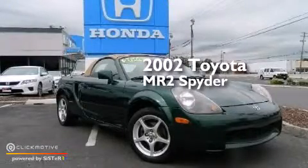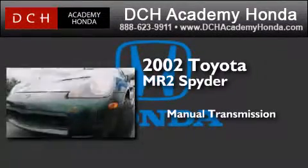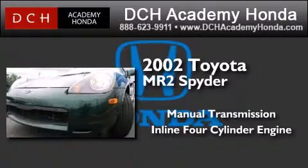This is a 2002 Toyota MR2 Spyder. This convertible has a manual transmission and an inline four-cylinder engine.